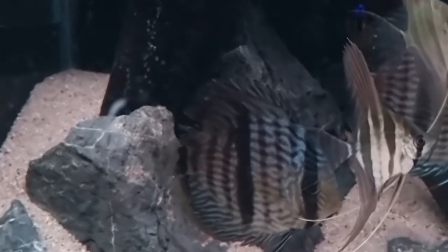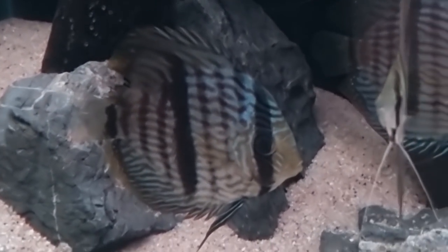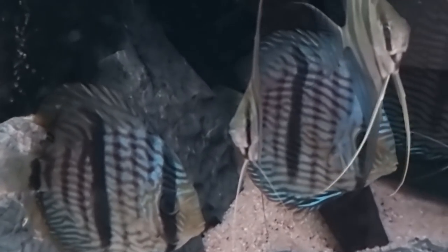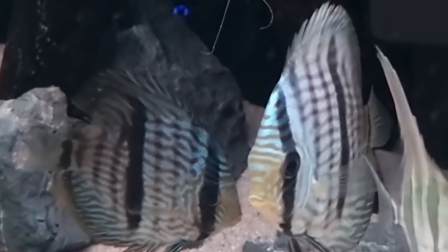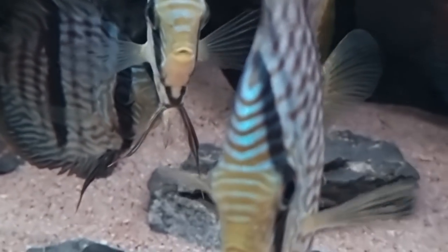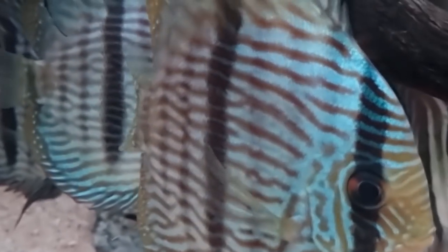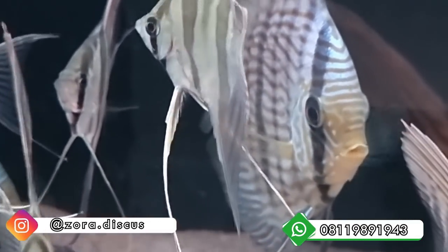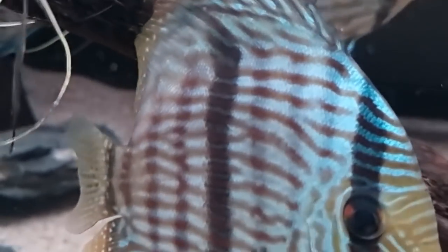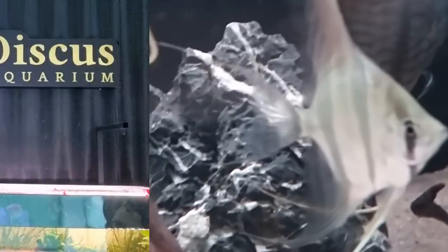Now let's look at the wild ones. This is Wild Heckel Discus. Wild discus cost around 3–5 juta because they are caught directly from the Amazon — actually net-caught (dijala). Wild discus are more classic to keep but harder to adapt since they come from rivers to aquariums. Some breeders can breed wild discus in aquarium, but only a few. The identifying mark of wild Heckel is the thick fifth bar (bar tengah).